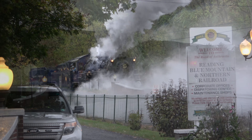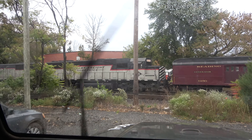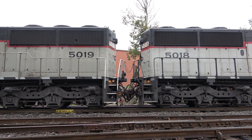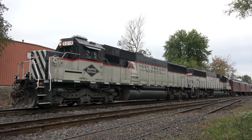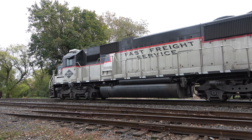425 was deadheading tender first from Port Clinton to its awaiting excursion consist at the Reading outer station, which included the railroad's two Fast Freight SD50-2s, No. 5019 and 5018. The big locomotives wore a paint scheme very different from RNN's green and yellow look, designed for use on the railroad's trademark Fast Freight runs operating out of North Reading. The SD50s are of Seaboard System heritage, purchased from CSX in 2019, and running with an engineer today in order to assist 425 along the steep mainline grades.